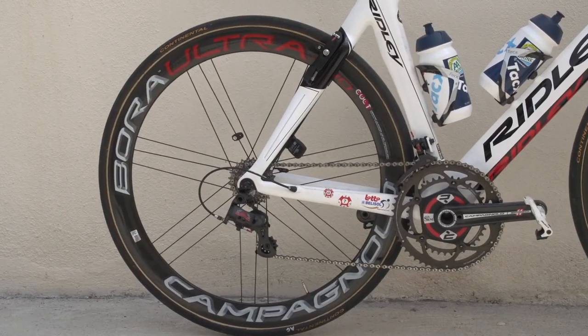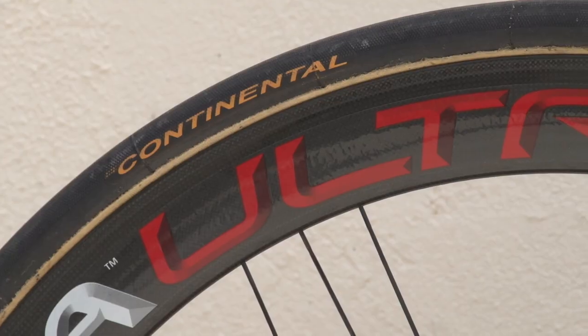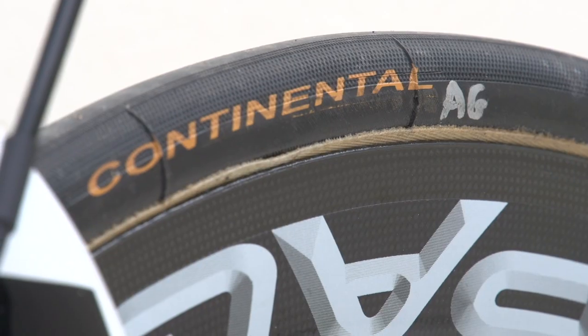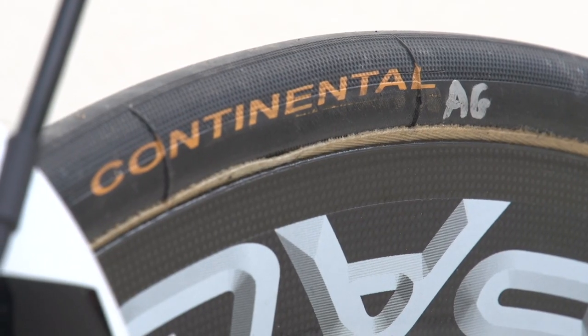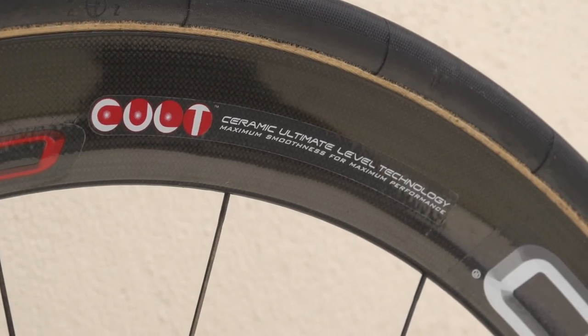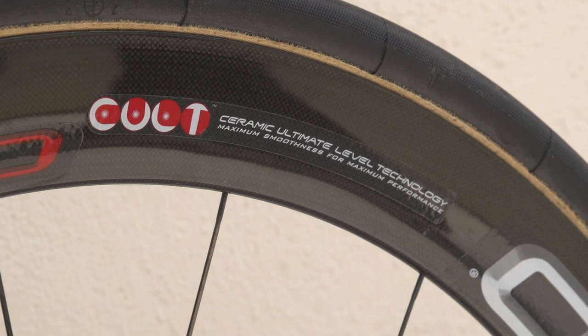Greipel uses Campagnolo's Bora Ultra 2 wheelset for sprint stages, with Continental Force and Attack tubular tyres. These tyres have Andre's initials on them, so nobody else is going to get their hands on them. The wheelset includes Colt Technology, which stands for Ceramic Ultimate Level Technology.